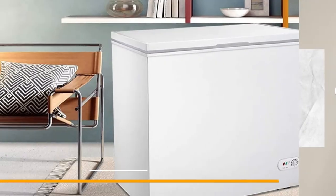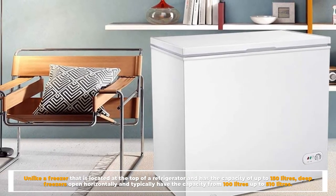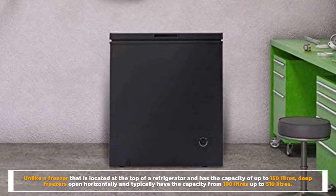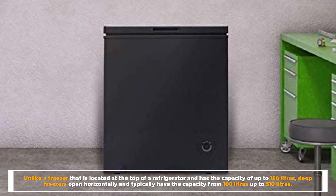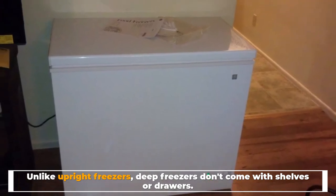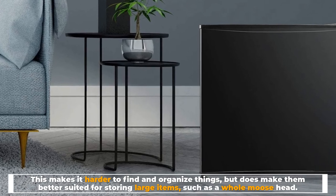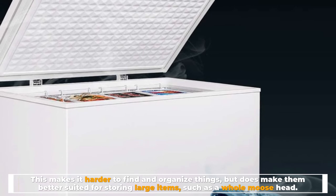Configuration and Capacity. Unlike a freezer that is located at the top of a refrigerator and has a capacity of up to 150 liters, deep freezers open horizontally and typically have a capacity from 100 liters up to 510 liters. Unlike upright freezers, deep freezers don't come with shelves or drawers. This makes it harder to find and organize things, but does make them better suited for storing large items.